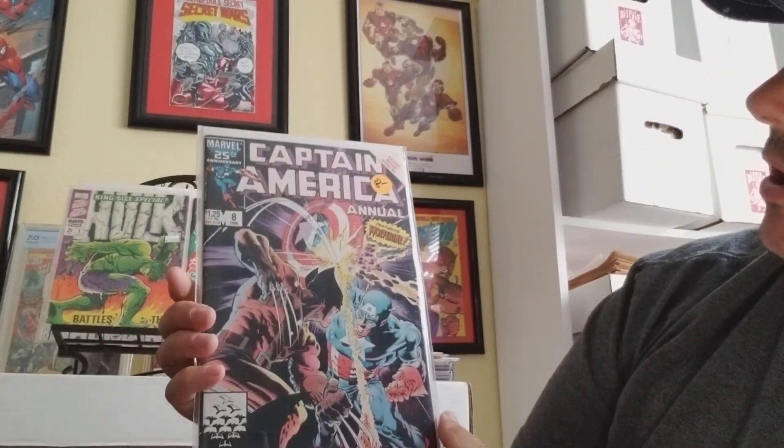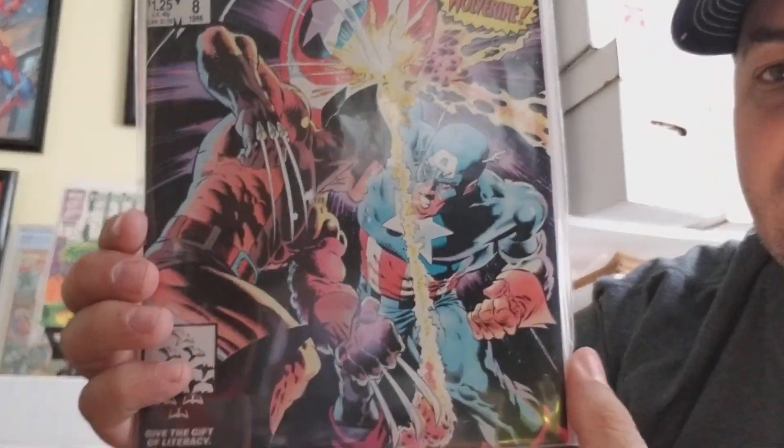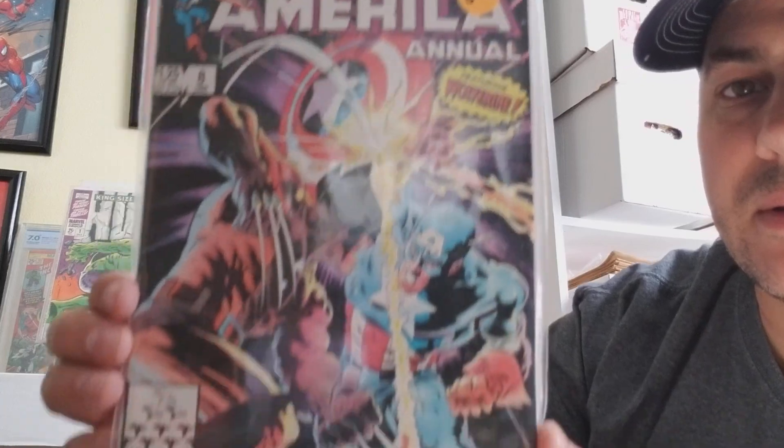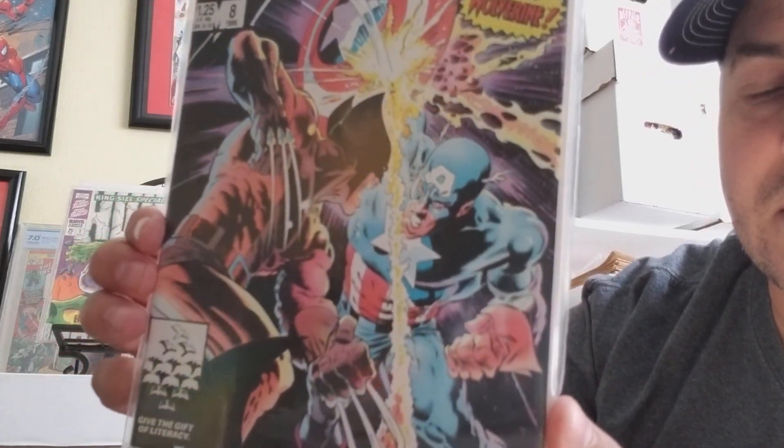Going back to Zeck — he's probably most known for this book: Captain America Annual No. 8. It's the classic fight with Captain America. Love that cover, just a cool cover. I never understood — adamantium is supposed to be the toughest metal in the world, but it can't cut through vibranium, huh?